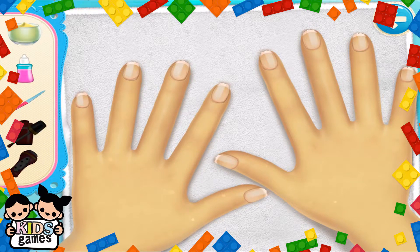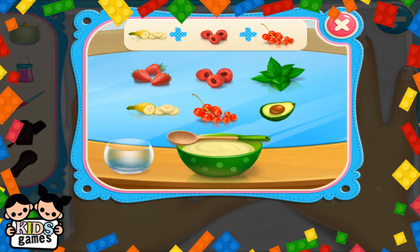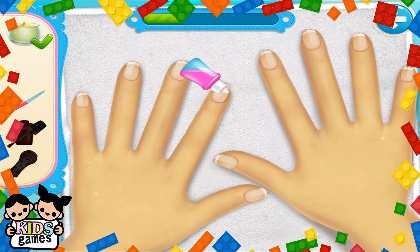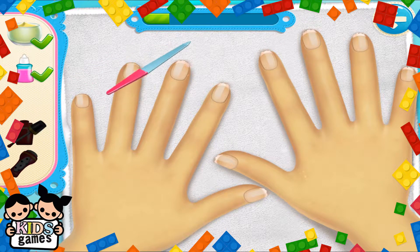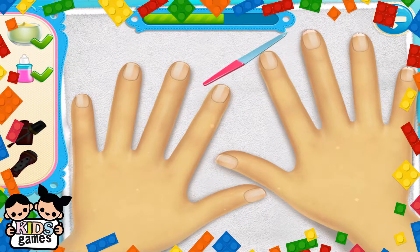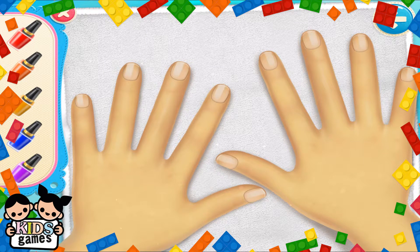They all look pretty. Time to make those hands shine. Tasty fruit for soft hands. What's your favorite color?